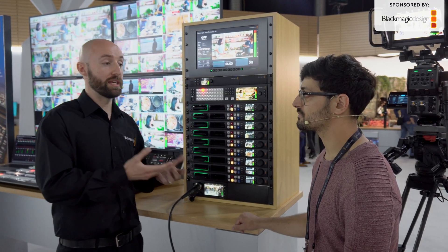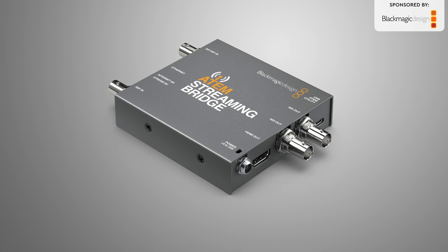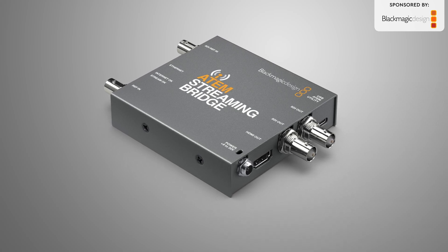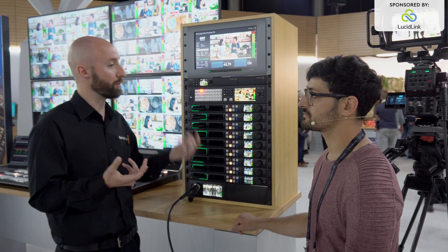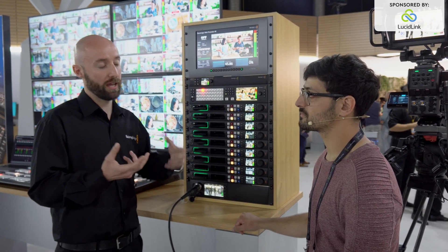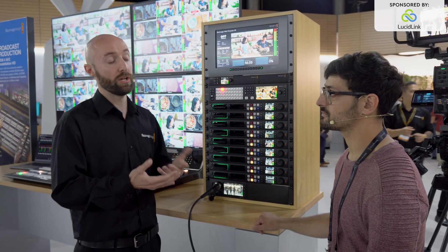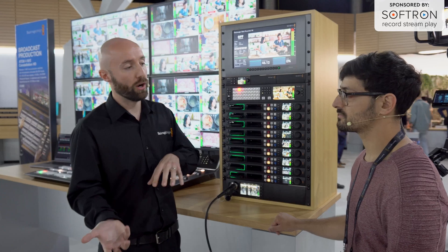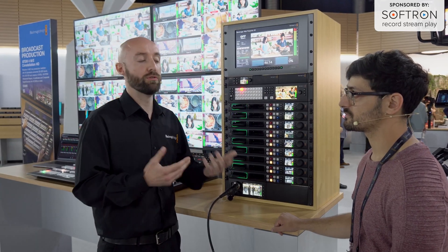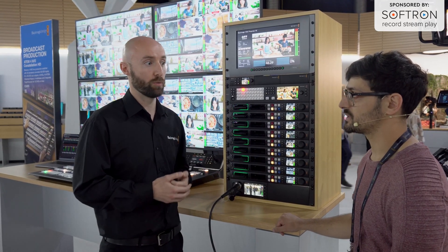On the other end, with the ATEM Streaming Bridge, we've added support to receive the SRT protocol stream as well. It will recognize that from a WebPresenter HD and a WebPresenter 4K and be able to receive it on the Streaming Bridge, ready to convert back to HDMI or SDI. So if you're doing remote production, these are two really big updates that people should take a look at.